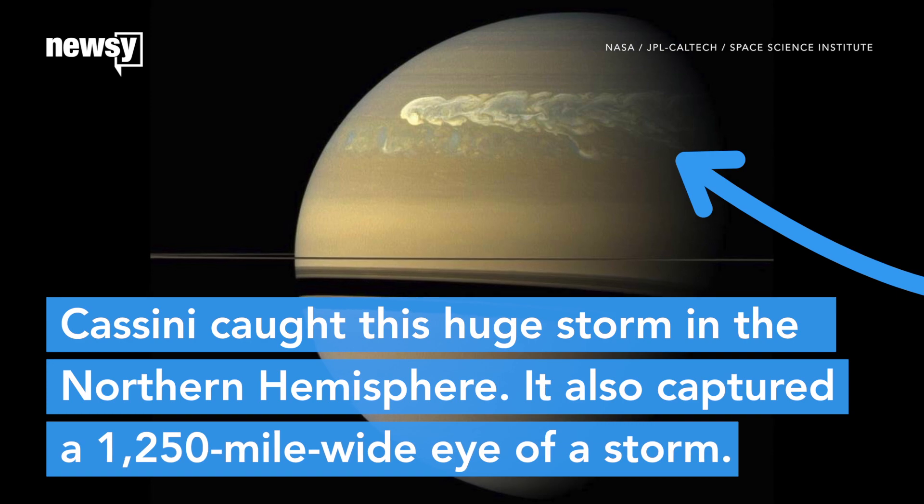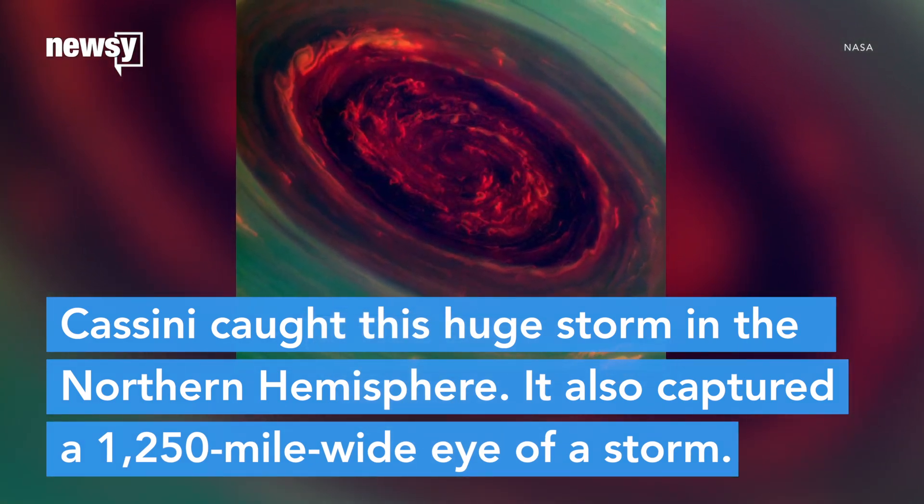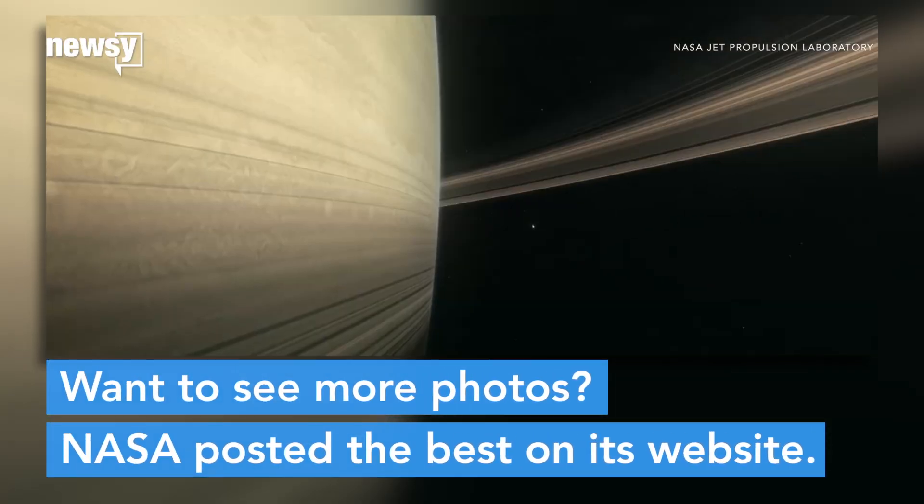But some of the most beautiful shots were of Saturn's most violent weather, like this huge storm seen in the northern hemisphere, or the 1,250-mile-wide eye of a storm on its north pole. If you want to see more Saturn photos, NASA posted Cassini's best work on the agency's website.